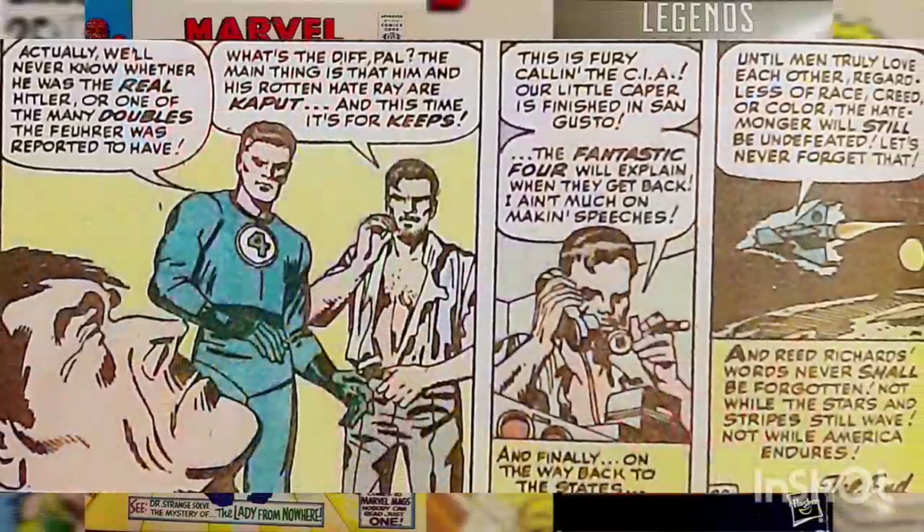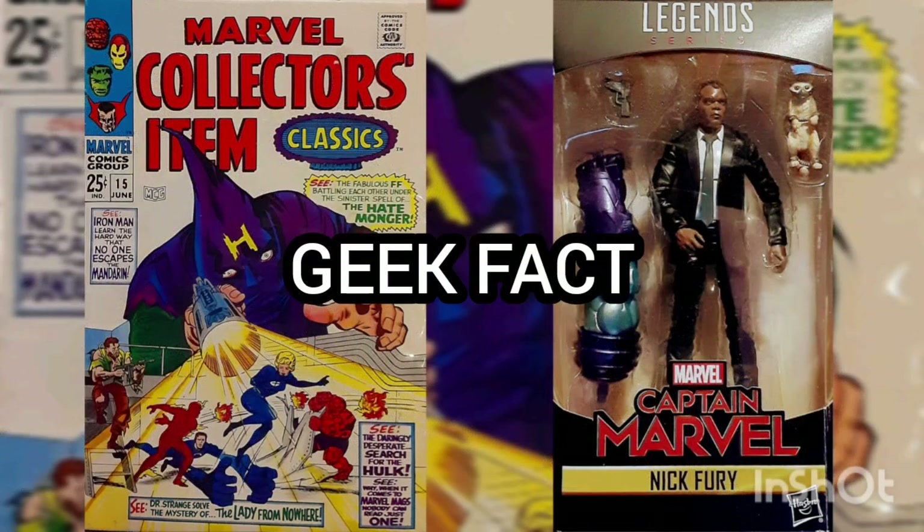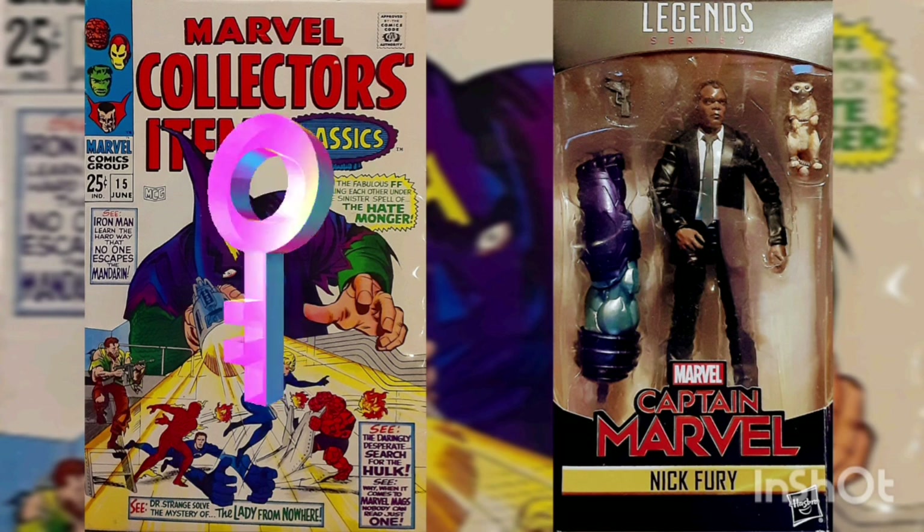With the Hatemonger destroyed, the Fantastic Four returned home. Geek Fact: The original of this story was considered a key issue, being the first appearance of the Hatemonger, who's really Adolf Hitler.